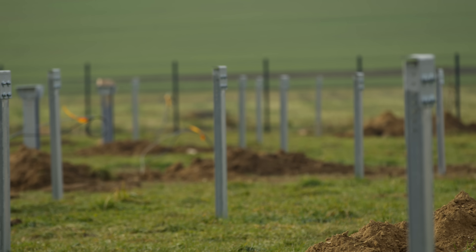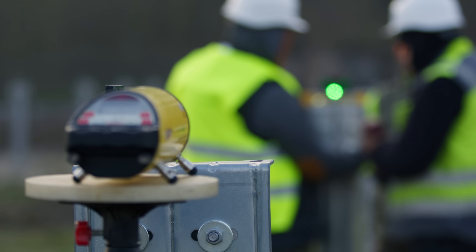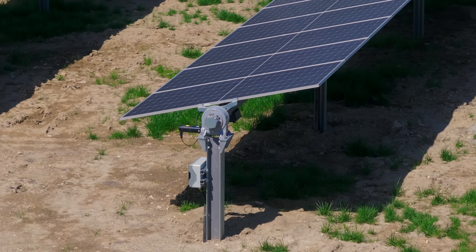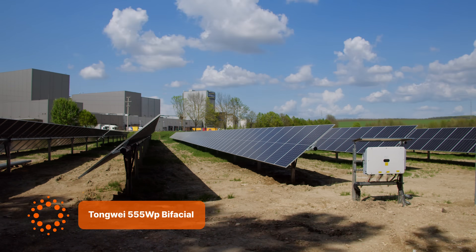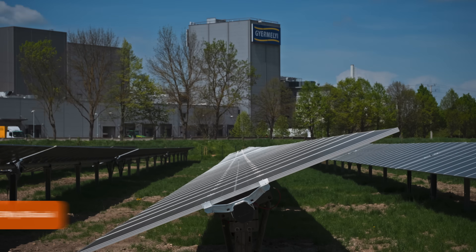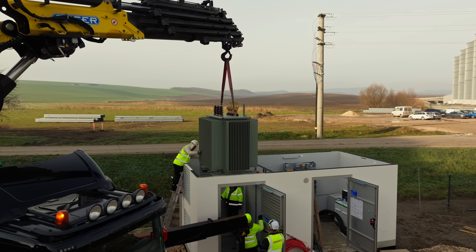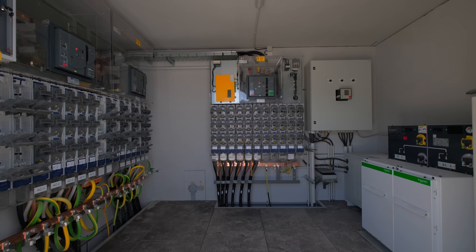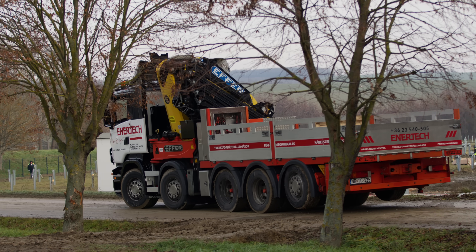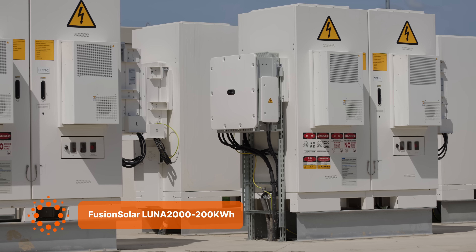Here we installed 4,500 Tongwei bifacial solar panels on a single-axis tracking system. The key advantage is that the panels can generate power from both sides and thanks to the tracking, the system produces more energy as well. Inside, there's a Siemens transformer housed in a concrete transformer station. The system includes six 200 kilowatt-hour Huawei Luna batteries, totaling 1.2 megawatt-hours of capacity.